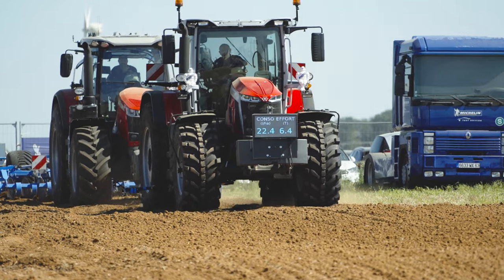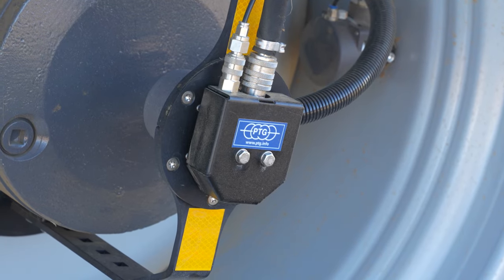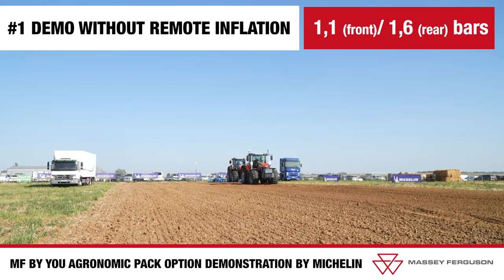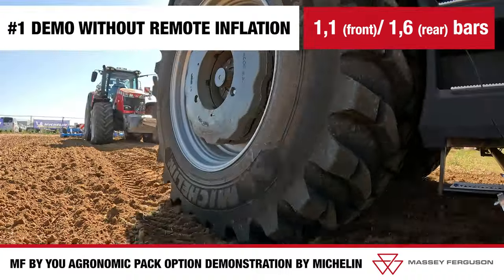Discover the benefits of the MF by U Central Tire Inflation System through a field test organized in collaboration with Michelin. Let's start with this Massey Ferguson 8S tractor with 265 horsepower, equipped with the CTIS system, which is followed by a brake tractor.